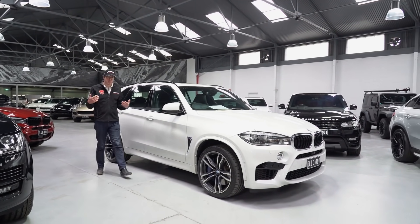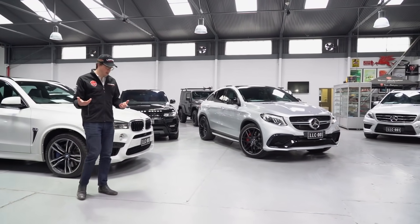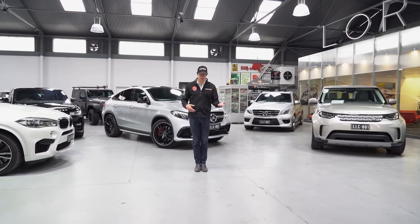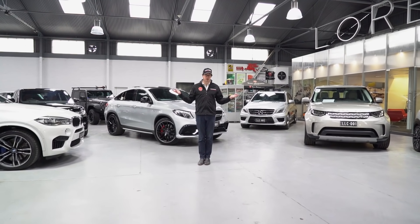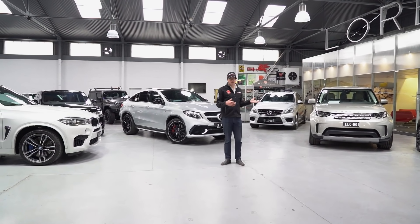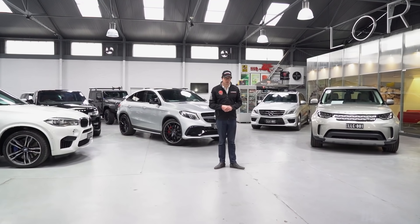Like I say every week, make sure you subscribe to the newsletter if you haven't already, follow us on all our social media channels, and if you're in the market for anything from a supercar to a classic car to one of these luxury, high-performance SUVs, make sure you get in touch with us today because none of these examples are going to last very long. As always, we'll see you next week.